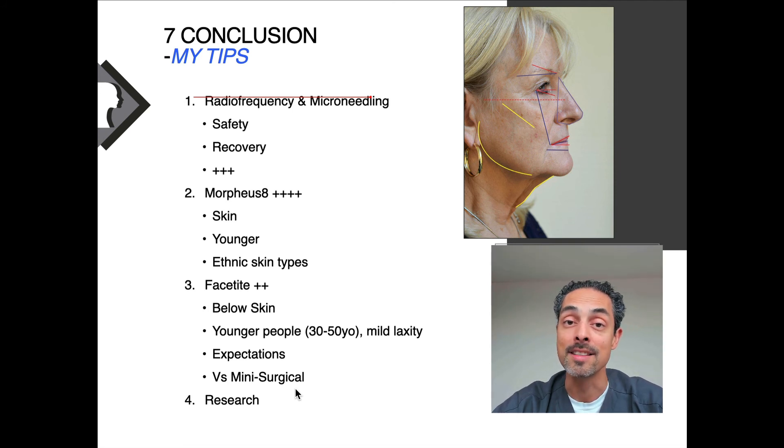In terms of ethnic skin — where laser resurfacing is more hazardous — Morpheus 8 and radiofrequency work beneath the skin, so it's perfectly safe for ethnic patients, which is a really good advantage. FaceTite works below the skin and the benefit is really for an age group between 30 to 50 with mild laxity. My opinion is that some of the milder surgical techniques will give a bit more of a result with a similar kind of recovery, so there is a benefit for some patients but some are edging towards minor surgical procedures.